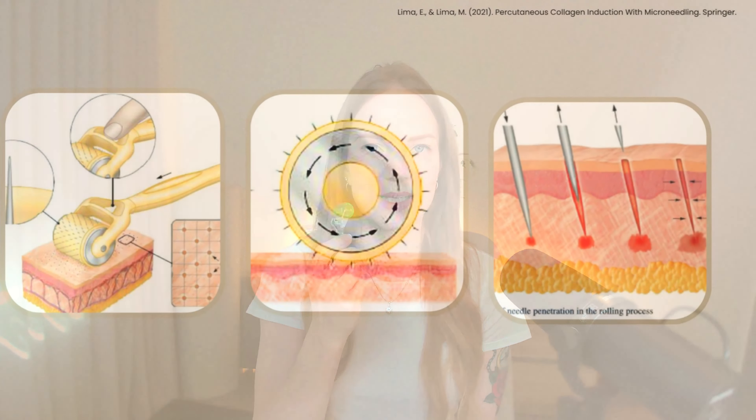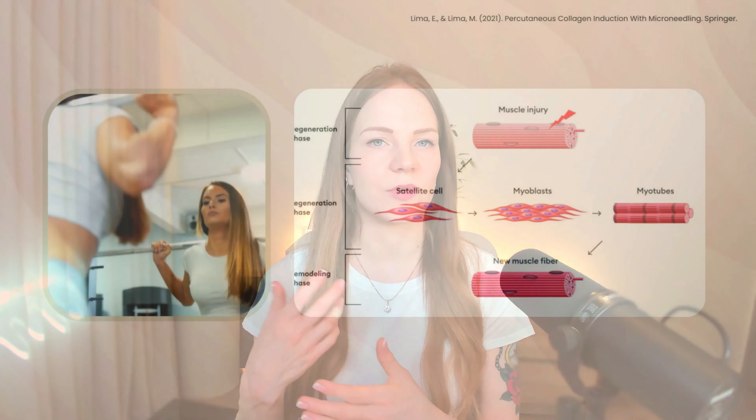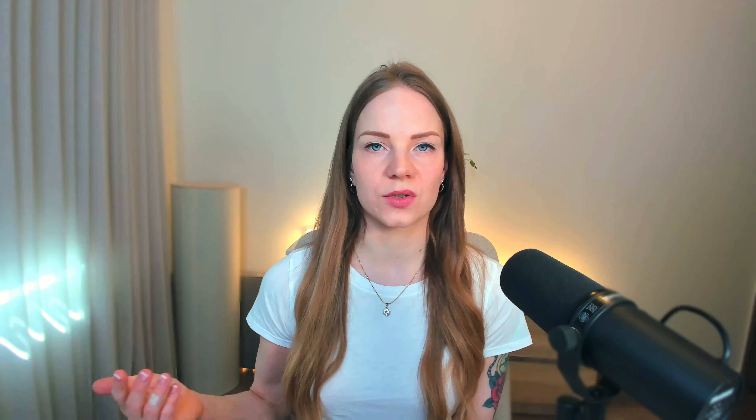So that was collagen — but what does microneedling have to do with it? Microneedling is a minimally invasive cosmetic procedure that uses tiny needles to create controlled micro-injuries on the skin surface. These little wounds trigger the body's natural wound healing process, which includes the production of new collagen. A good comparison is gym training: you need to do resistance training and cause some micro-damage to muscle tissue in order to see muscle growth. Similarly, you need to cause a little damage to the skin to see scar healing and new skin forming.